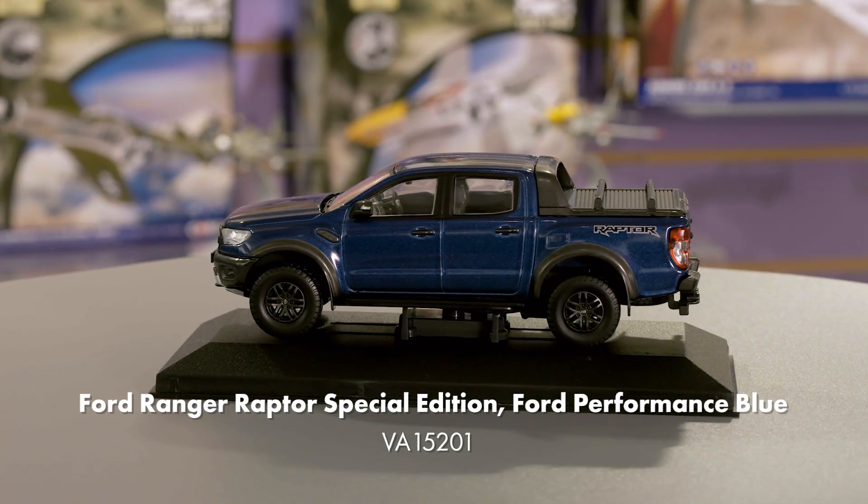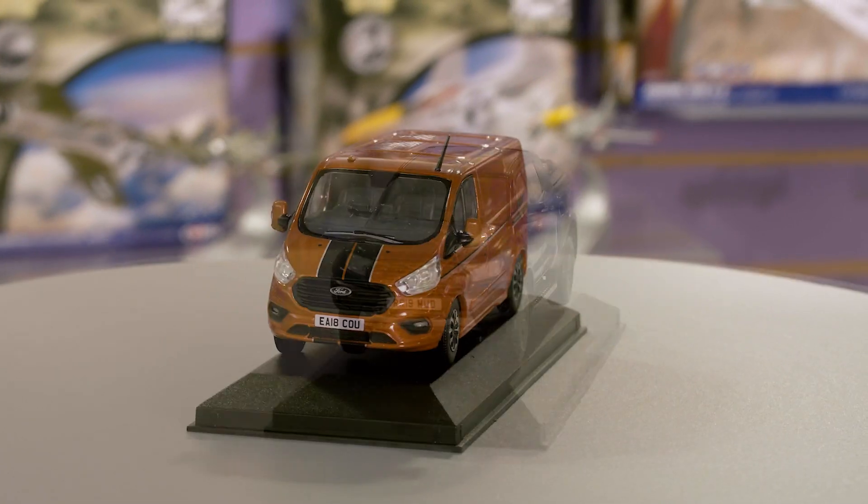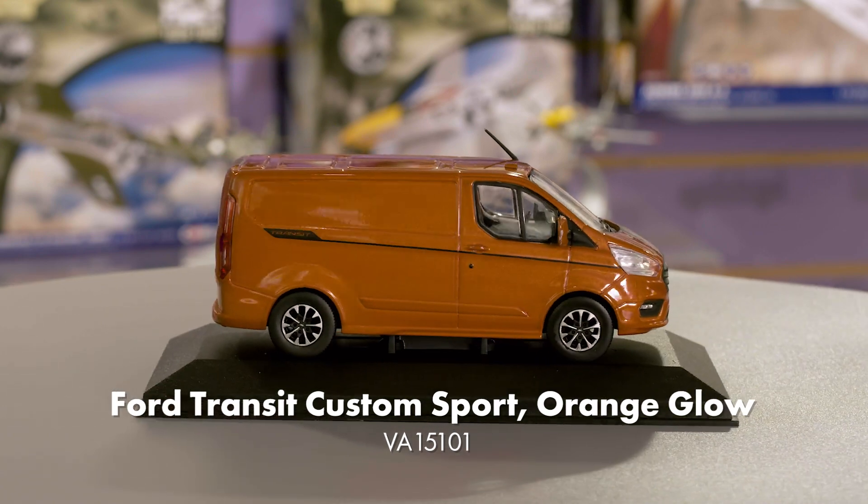It's also worth showing off the pre-production samples of our already announced Ford Ranger Raptor in Ford Performance Blue and our Ford Transit Custom in Orange Glow. Both of these were announced in January, but we've never shown either of these models before. These tools are the longest and largest Vanguards models that we've ever made, and both are seriously heavy in the hand.